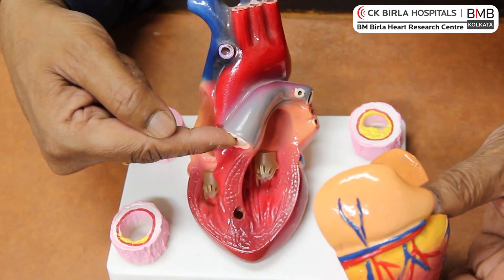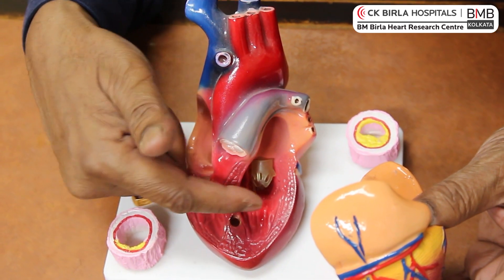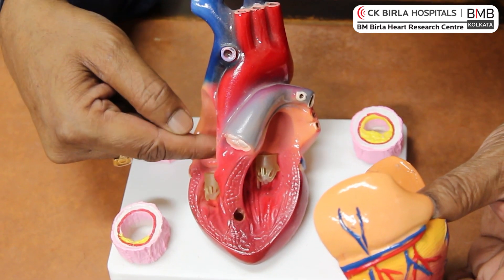In any condition where blood does not go to the lungs, that blue blood is diverted into the left heart — the main pumping chamber — where the pure blood and this blue blood mix up, bringing down the oxygen level. It is normally about 95 to 100 percent, but it can go way below 60 to 70 percent, and sometimes even lower.